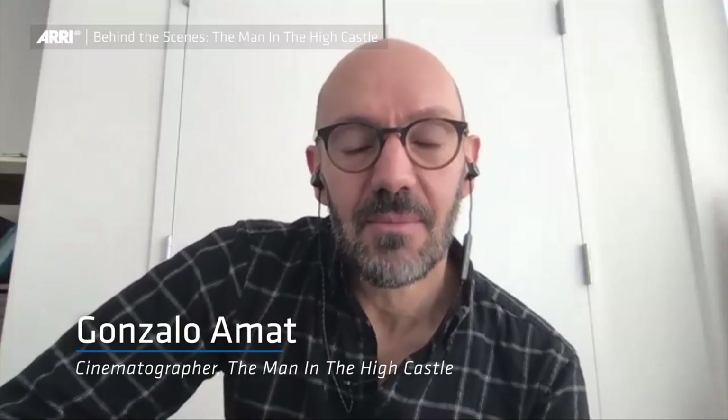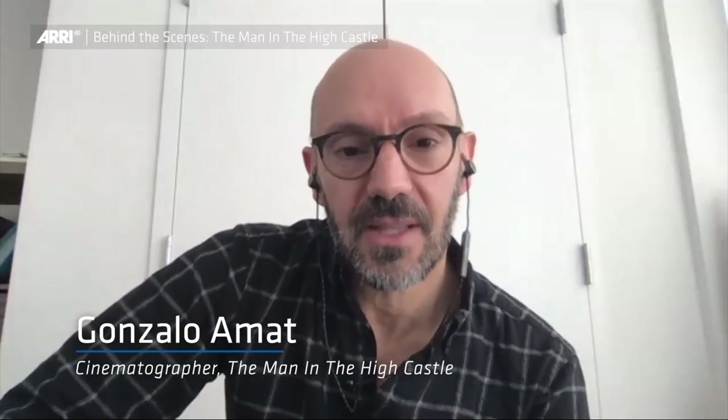Hi, my name is Gonzalo Amat. I'm the director of photography for Man in the High Castle. Hi, I'm Todd Lapp and I'm the chief light technician for Man in the High Castle.